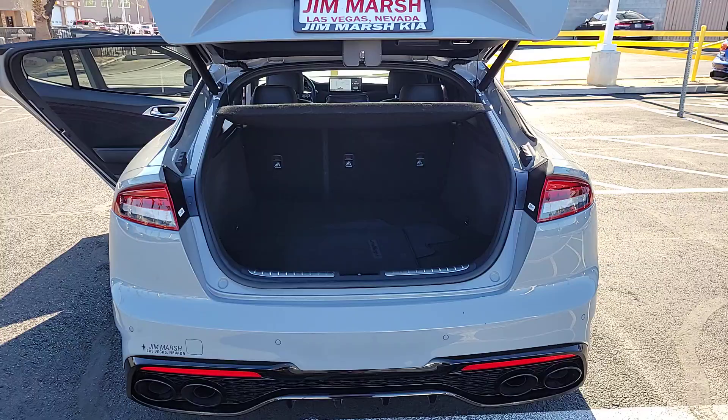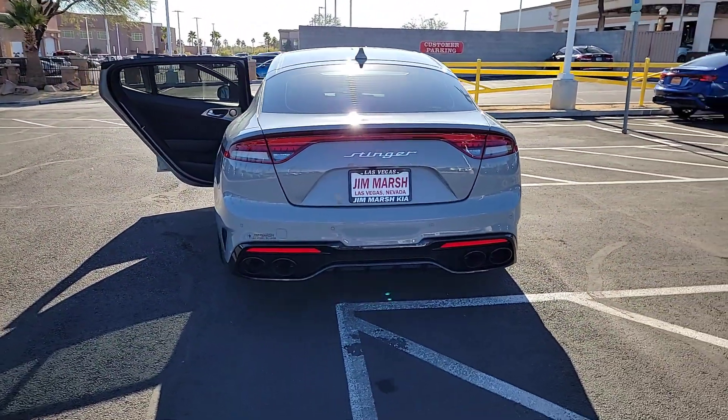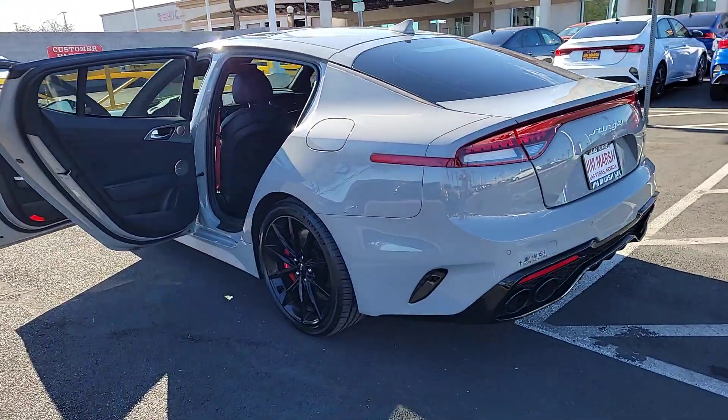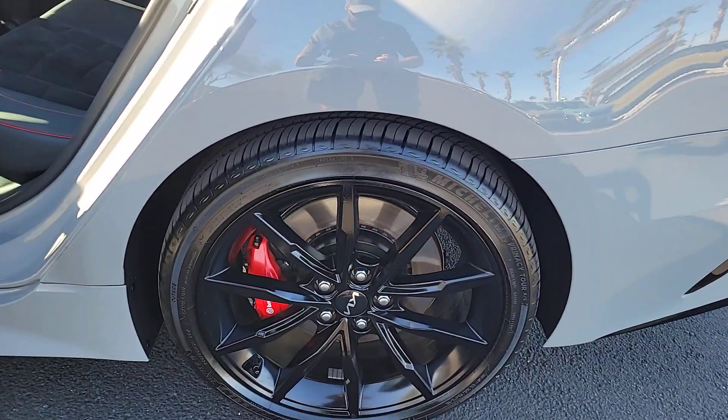Heated steering wheel. Apple CarPlay and/or Android Auto. Heated and/or cooled front seats. Head-up display. Navigation system. Moon roof. Keyless entry. Power passenger seat. Power lift gate. Heated mirrors.